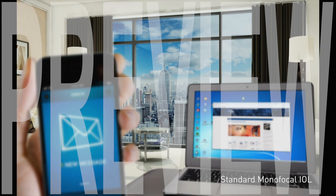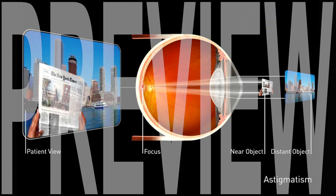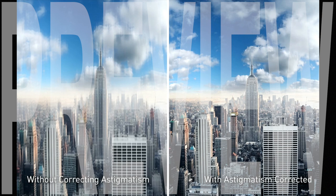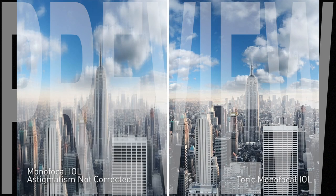A standard monofocal IOL provides vision at only one point of focus, which is most often set to provide good distance vision. Standard monofocal IOLs, however, do not correct astigmatism. Astigmatism occurs when the cornea, or outer window of the eye, is more curved in one direction than in the other, creating multiple points of focus on the retina and resulting in blurry vision. If you have only a minor degree of astigmatism, your surgeon may be able to correct it by placing microscopic arcuate incisions in the periphery of your cornea during your procedure. If you have a moderate to high degree of astigmatism, you can choose to have an advanced monofocal toric IOL that has built-in astigmatism correction.